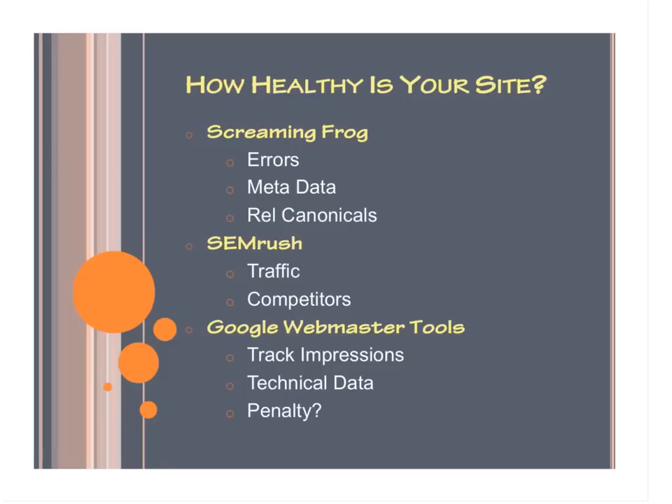The next tool is Google Webmaster Tools. With it you mostly track impressions and technical data. The impressions you track aren't necessarily traffic where visitors go onto your site — they're more like when someone types in a query and it brings up the website. They don't actually have to click on it, but that's still an impression. If they didn't click on it, why was that a missed opportunity? So it'll give you a look into why that's happening, as well as if you have a penalty.